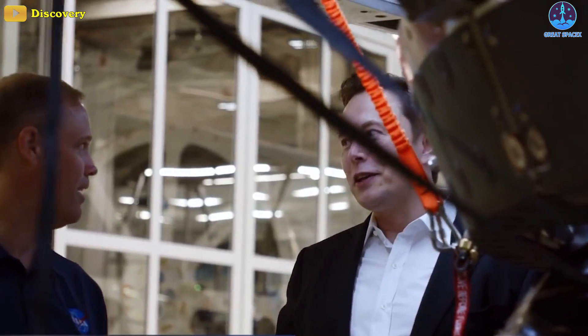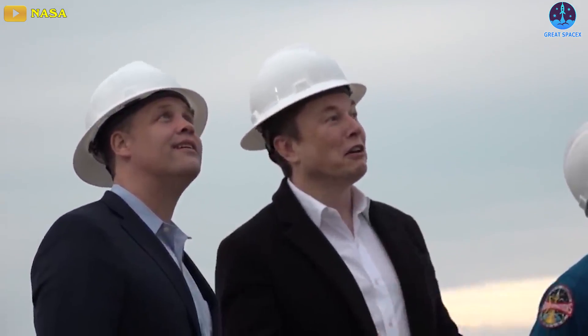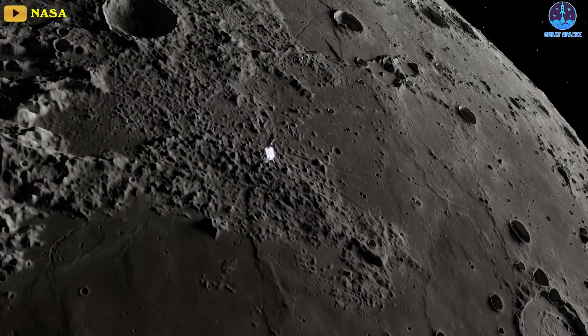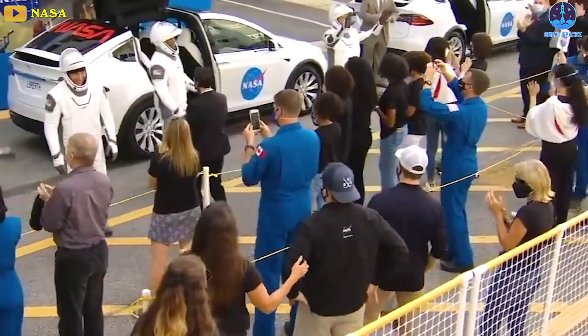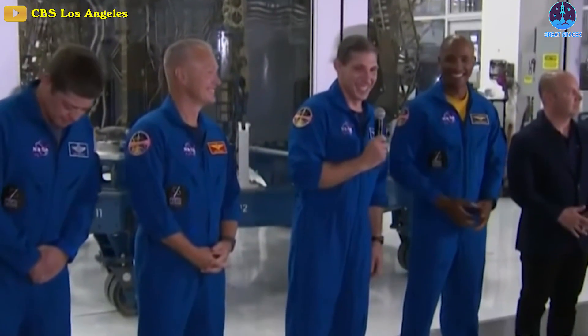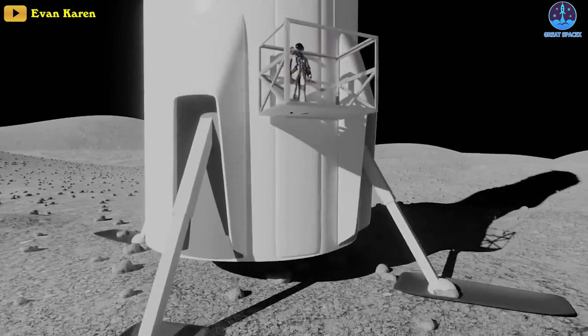We're going to leverage all that we can on this mission to try and take up and down as much as we can using the size of their system, Watson-Morgan said. SpaceX has been a fantastic partner on HLS so far with close cooperation between the company and the agency. SpaceX has been involved with the Artemis 3 landing site selection process to ensure potential landing regions are compatible with Starship. NASA, in turn, has its personnel, including astronauts, visiting SpaceX facilities for reviews and hardware tests.